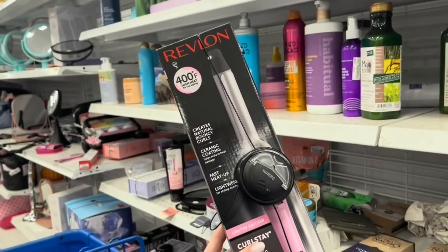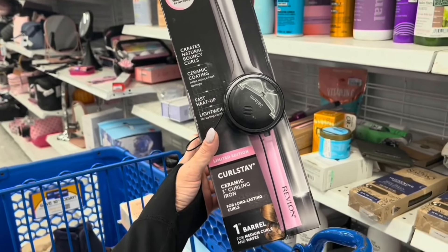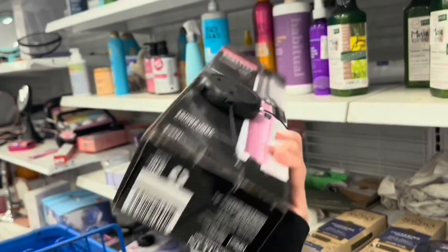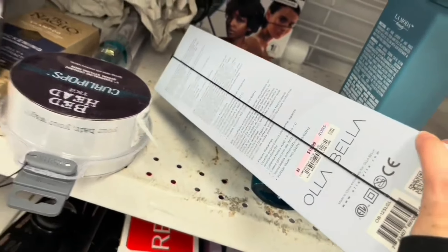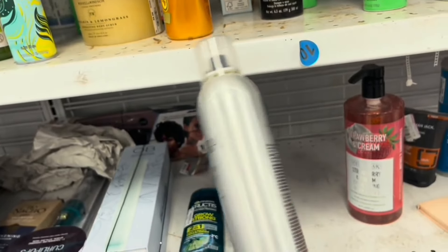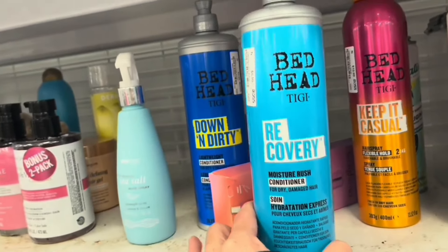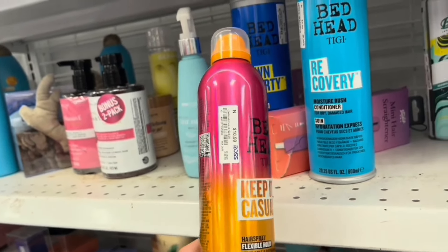Another hot tool — I like how it's in baby pink. This is the Revlon, a limited edition curl stay ceramic one-inch curling iron, 400 degrees Fahrenheit, fast heating — $14.99. This is a pretty color — $19.99 by Olabella. Never heard of that brand. Canra — that's a good brand — $13.99. This is the Volume Spray Finishing Spray. Bedhead Flexible Hold Hairspray — $10.99.